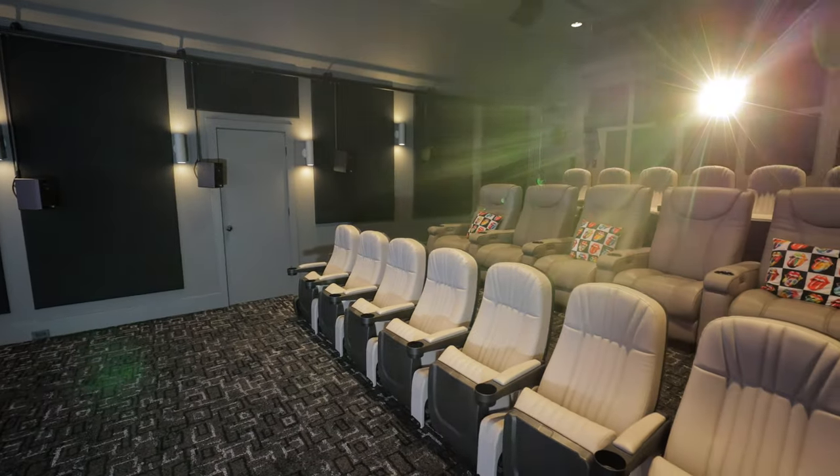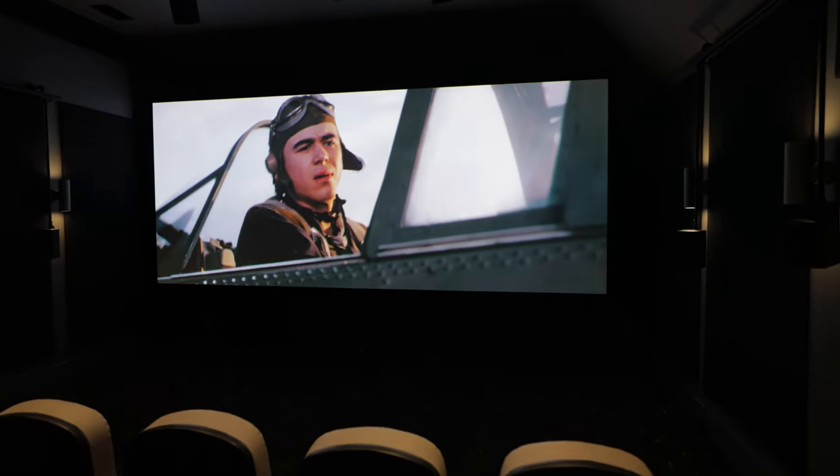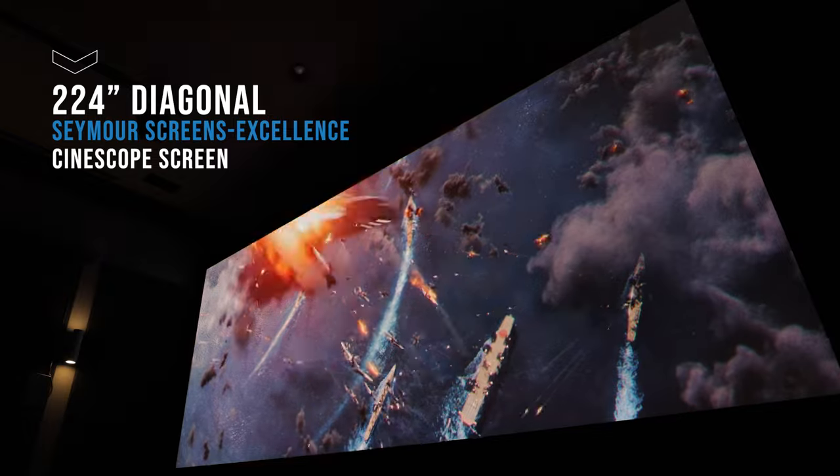When it comes down to doing it yourself, it's really intimidating. You see these massive theaters and you think, how is that even possible? But really, it's just a puzzle of small things that go into it.